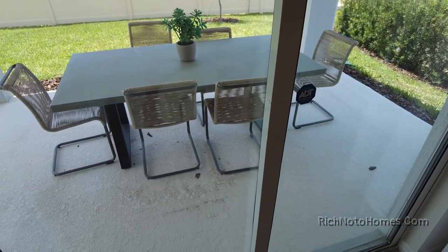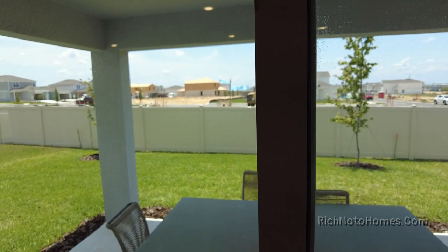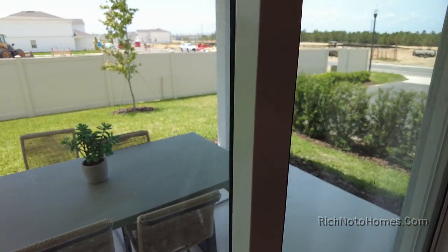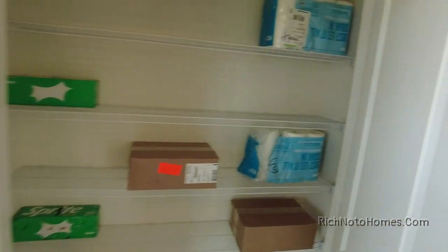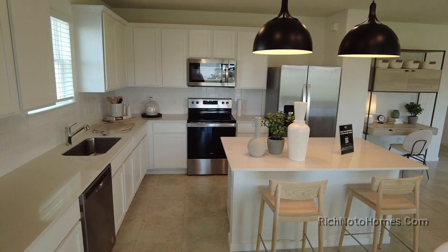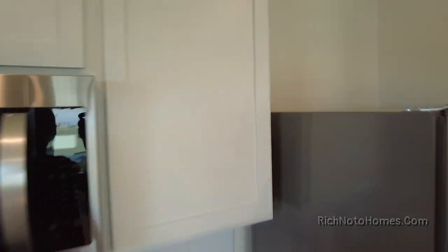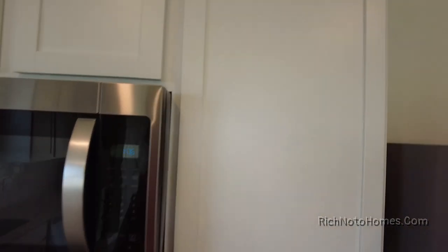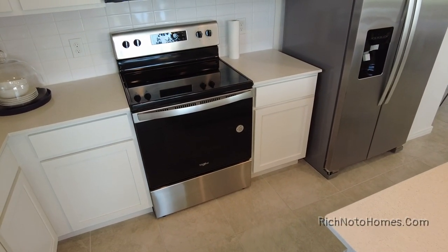Let's check out the covered lanai, or your patio, whatever you like to call it. A lot of space. This would be really nice if it was screened in as well — I'm big on screening in the patios. Let's take a look at your cabinet space. You got three shelves.